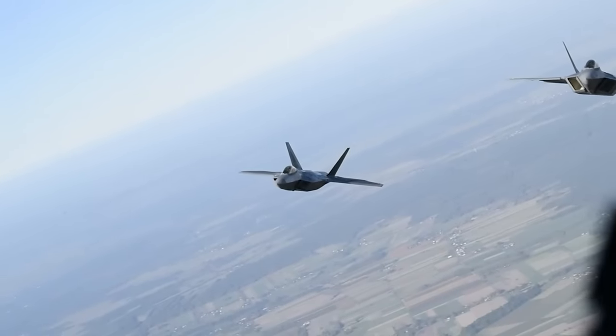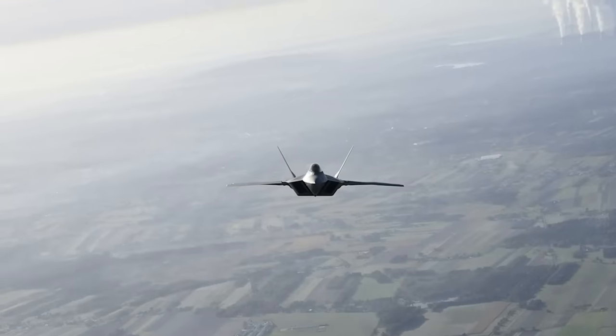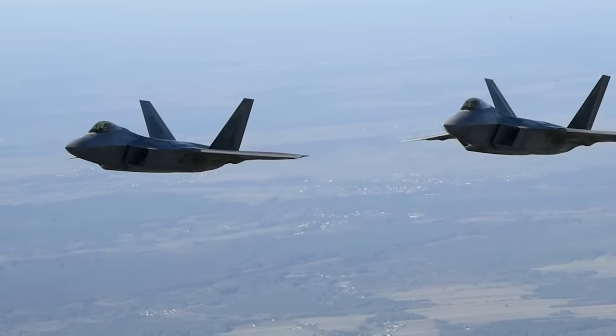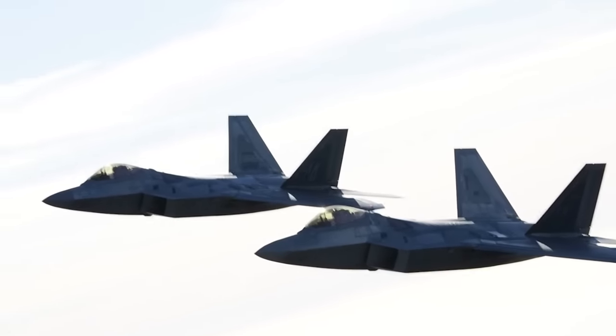The F-22 Raptor may be slated to retire once the next generation air dominance fighter comes online, but in the meantime it's in the midst of a massive $11 billion upgrade to make sure it remains the king of the skies right up until it flies into the sunset. And while many of these upgrades remain classified, one little-discussed effort may just retip the scales of power in the Pacific toward the U.S. Navy.